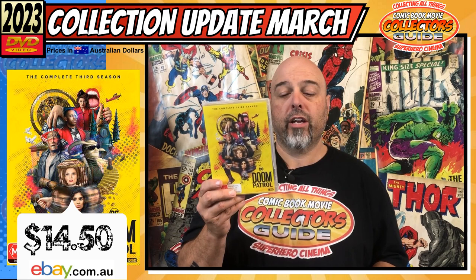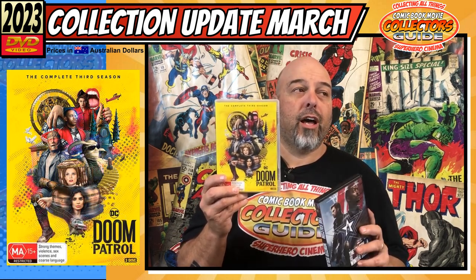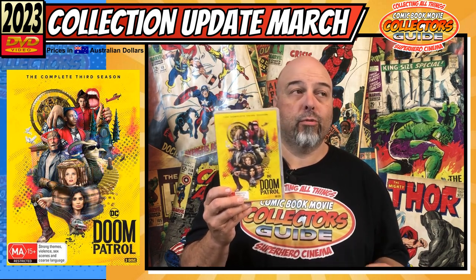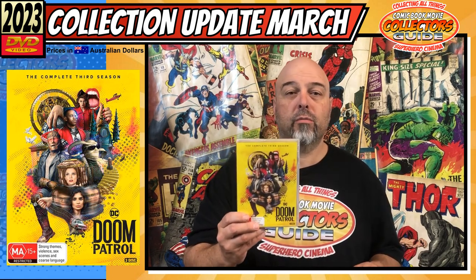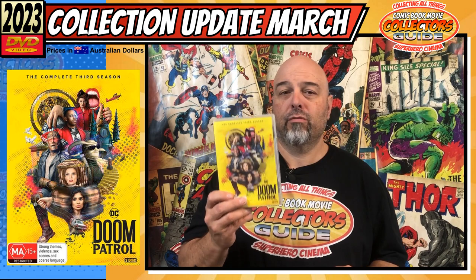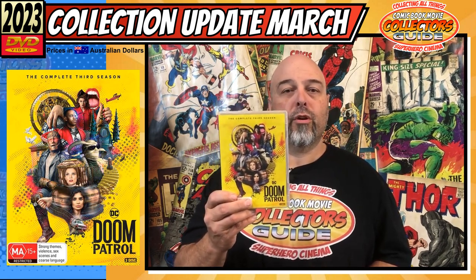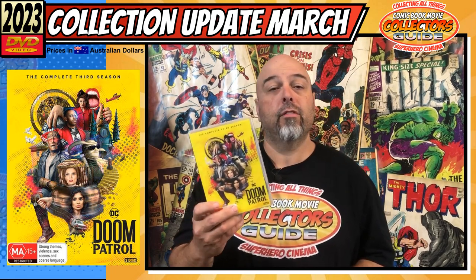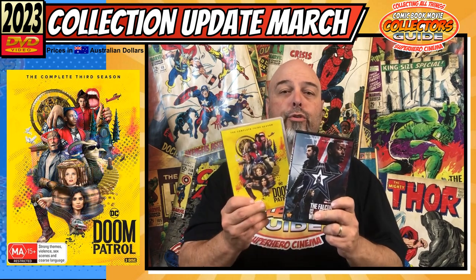The next one I got is Doom Patrol Season 3 on DVD and I got this for $14.50 — talked the guy down a couple of bucks. This one's still relatively new and holding its price; $14.50 is actually not a bad price at the moment, still looking at anywhere around the $20 mark. I wanted to finish off some of my Doom Patrol collection — they're doing a season four as well — and these have been holding their value too.